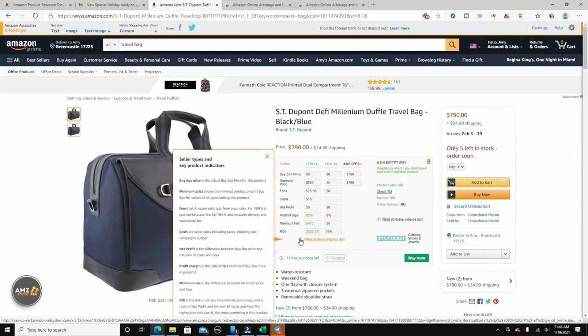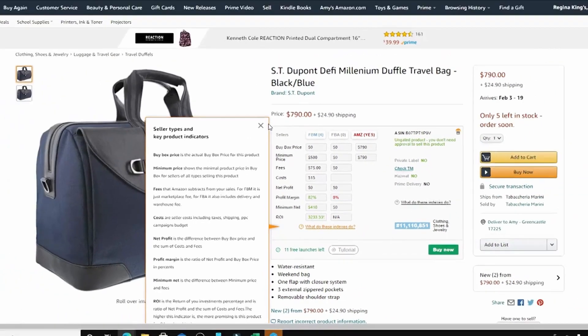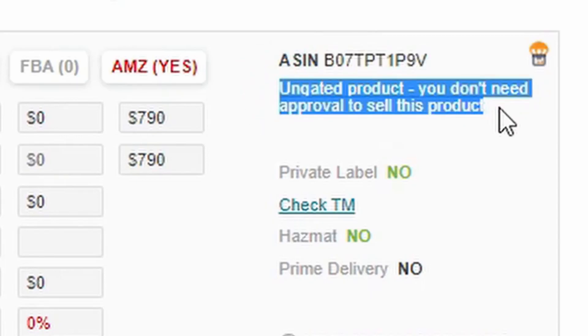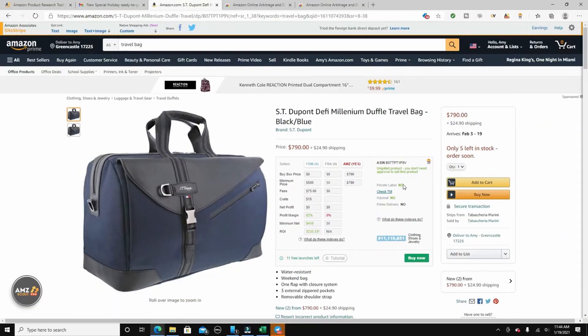You can click on any field and it gives you information explaining what all these numbers mean — like a little tutorial. Closing that, over here it also gives you the ASIN. It tells you whether or not it's a gated product. If it's gated, you cannot sell it unless you request permission from Amazon and give them a reason you're approved to sell it. There are restrictions on certain brands, product types, food, and similar categories.